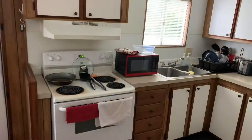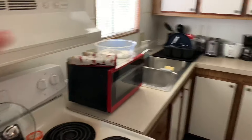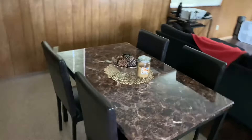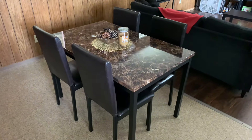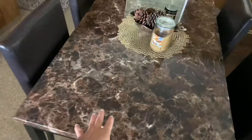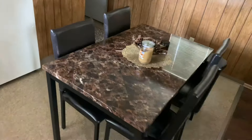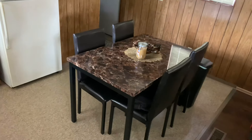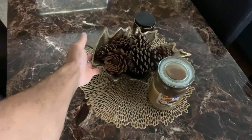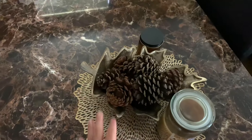There's an oven, stove, and refrigerator. I got this microwave from Walmart in store, and this dining table and chairs from Walmart.com — they came as a pair. It's a really nice set, kind of like marble-look. I added a golden placemat and a leaf-shaped holder for accent.